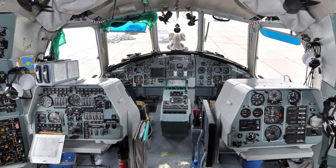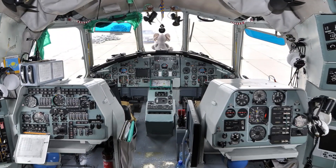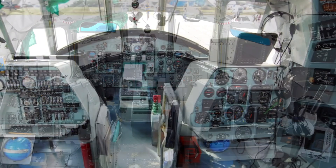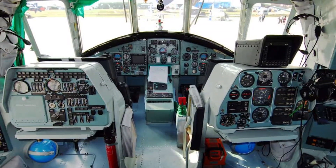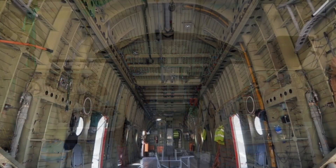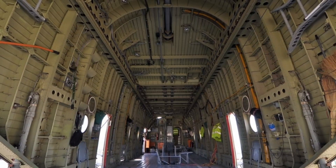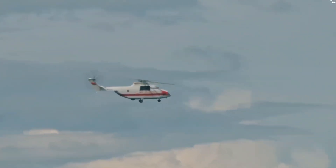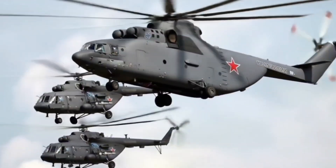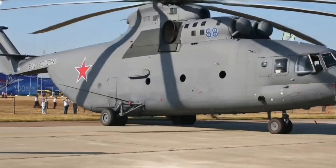When you step inside the MI-26, you immediately notice something strange. The interior doesn't feel like a helicopter — it feels like an aircraft hangar. The cargo bay is over 12 meters long, tall enough for soldiers to walk freely, and strong enough for armored vehicles. But this isn't just about size; it's about structural engineering.